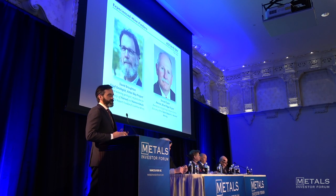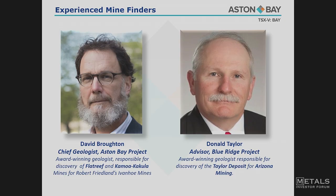Big news for us: both projects have a world-class mine finder directing the exploration. Up in Nunavut, we have Dave Broughton — Robert Freeland's former VP of exploration at Ivanhoe, still main consultant for them — the guy who was on the team that found Kamoa Kakula. Couldn't have a better stamp of approval. Down in Virginia, we have Don Taylor. The Virginia project was his former company, which we've brought into Aston Bay. He found the Taylor deposit for Arizona Mining — his other company was bought by South 32 last year, a great win for shareholders.